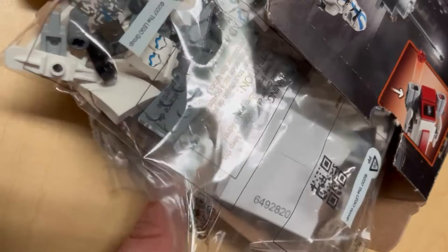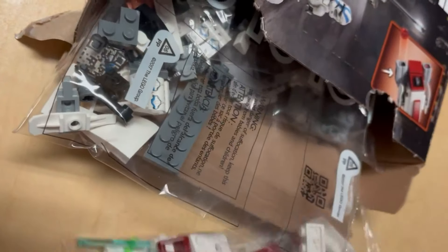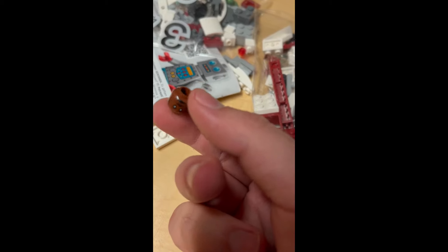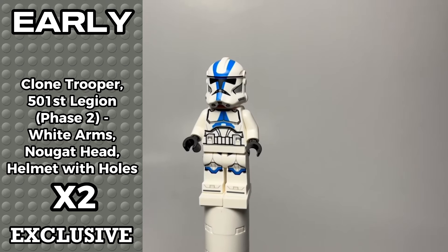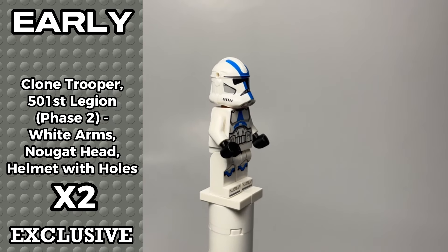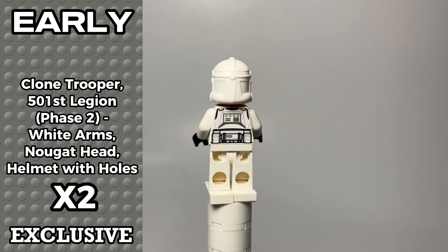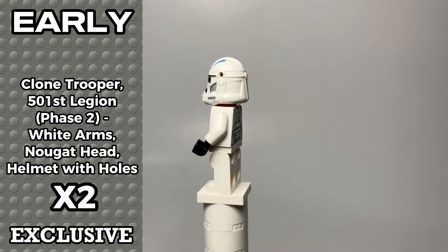I recorded the unboxing for TikTok, and LEGO is still using plastic over paper. One of the bags was actually ripped open and Keller and Beck's head was loose, so already off to a bad start. It occurs to me just now while filming that Bricklink doesn't have any data on this clone trooper or Keller and Beck, so they don't have any numbers or specific names.